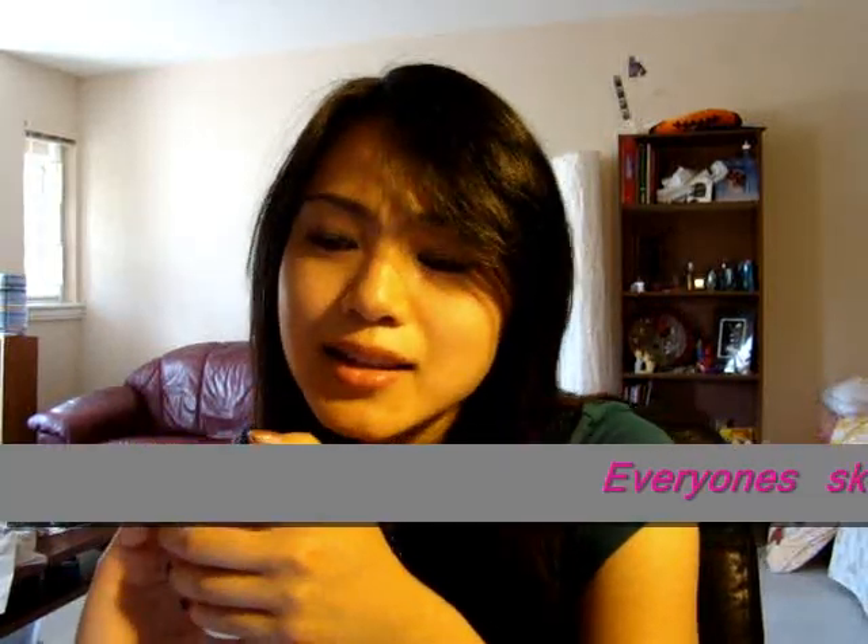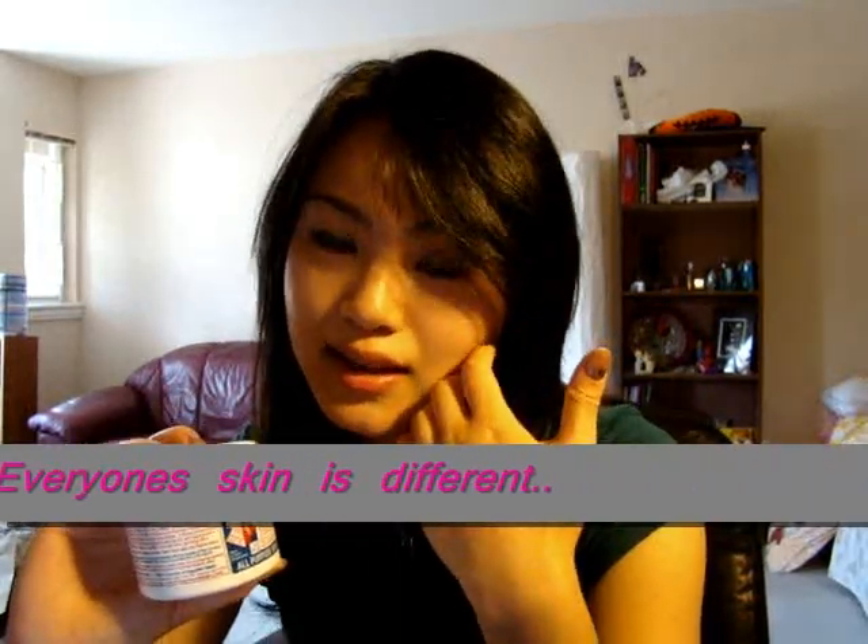I wouldn't recommend this for the face, simply because I tried it on my face and I had two other friends try it on their faces as well. All of us reacted really badly to it. I'm not saying it's going to be bad for you, because there are a lot of people on YouTube and testimonials saying it did great things for their skin — made it softer and improved their skin tone — but it didn't work for my skin. It made me break out, and it took quite a while to recover, and it made my friends break out as well.